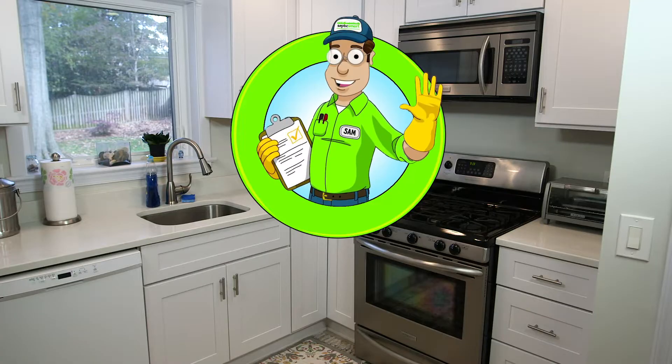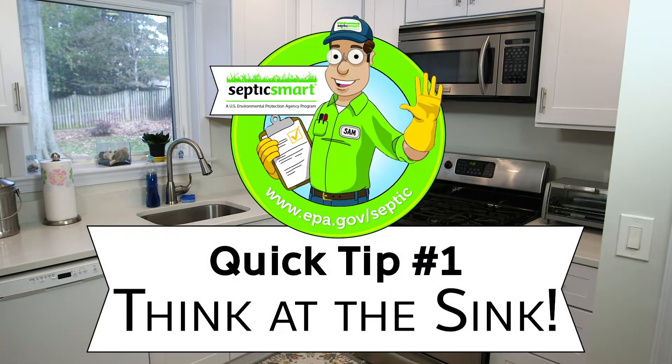What can I do to help protect my system? Quick tip number one: think at the sink.